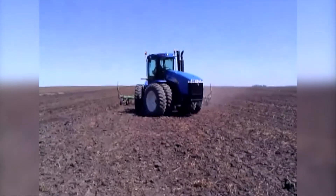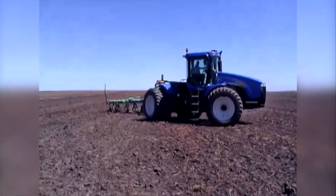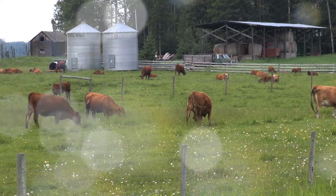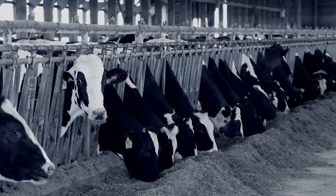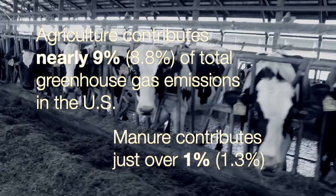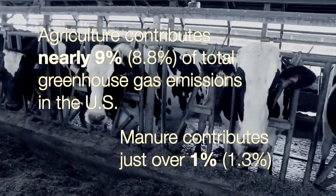In the past, the manure came off the cows, went in the lagoon, and later on was pumped out on the fields. Naturally occurring bacteria will convert that to methane gas, and methane is a greenhouse gas that's 25 times as powerful as carbon dioxide. Methane releases from these lagoons and from these dairies is a big contributor to greenhouse gas.